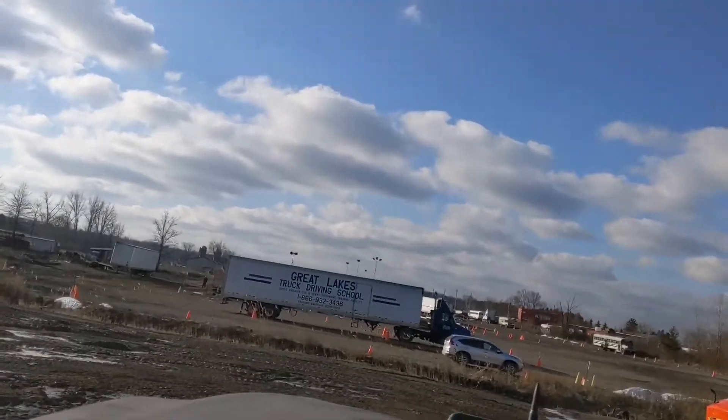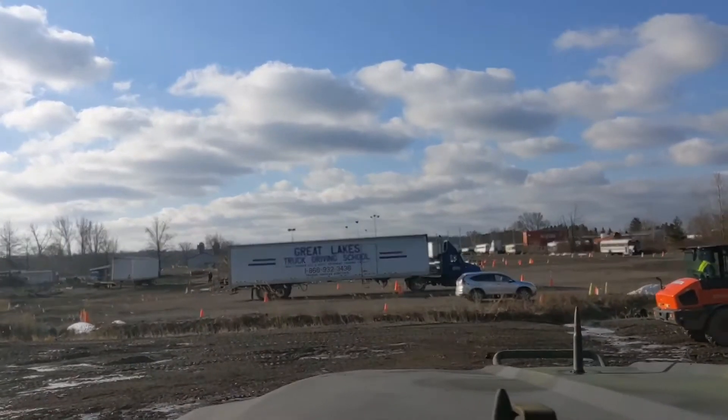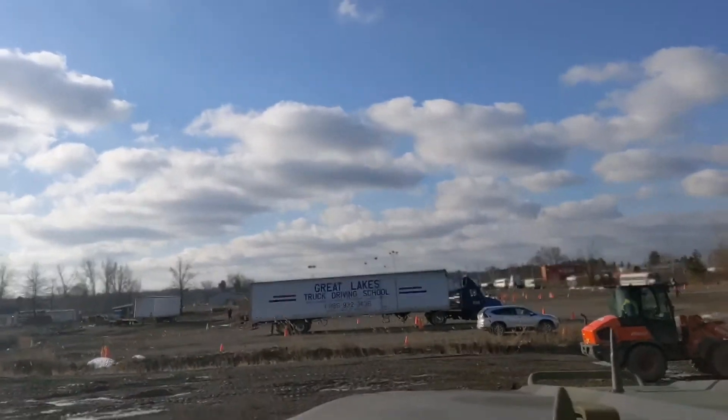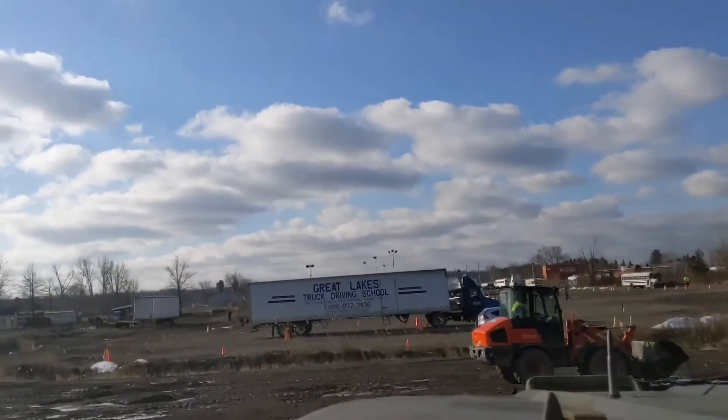And we're diving in. Alright guys, we're going to try and get some driving footage.